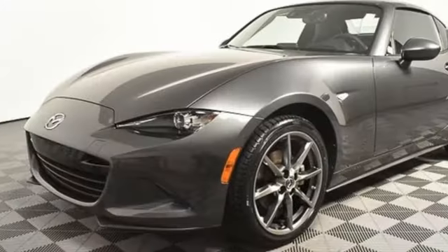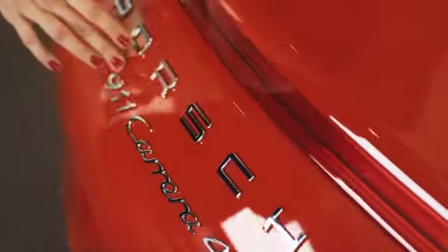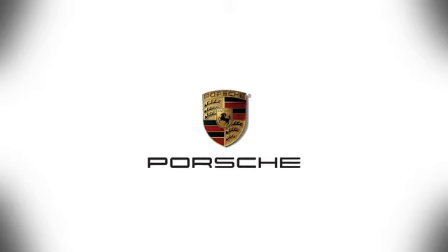With Mazda, driving is what matters most. Experience it for yourself today. At Porsche Atlanta Perimeter, we prove that buying a car can be a world-class experience. Contact Porsche Atlanta Perimeter today — we're conveniently located inside I-285 on Peachtree Boulevard.